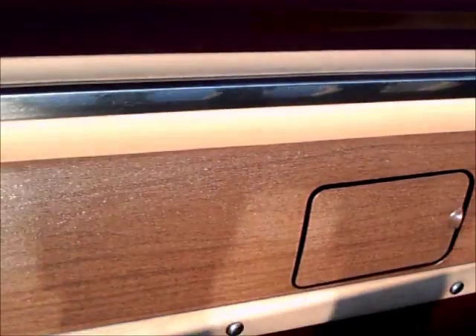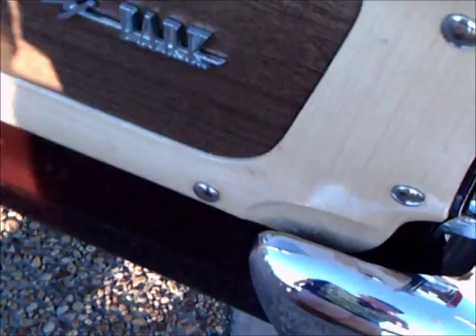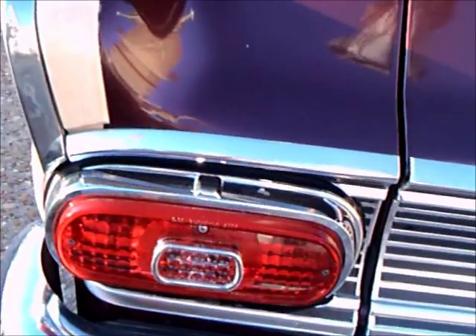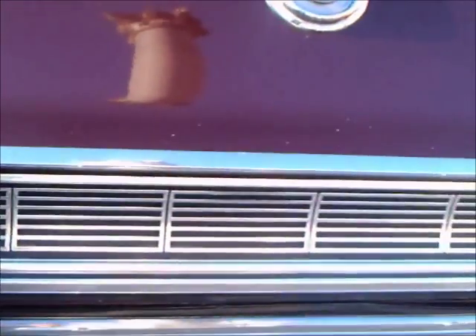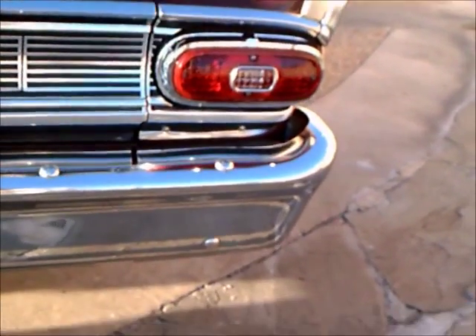Big wide bench seat, so this would be able to seat 6 people fairly comfortably. Looking around the back, we see that the window does retract into the tailgate.